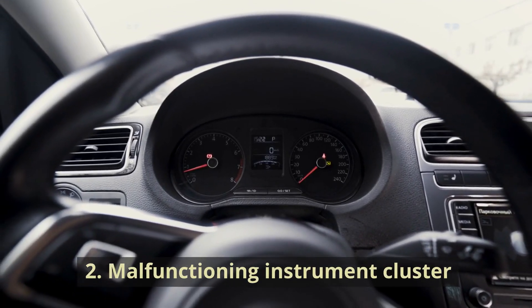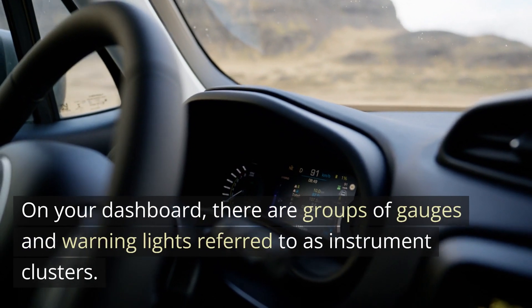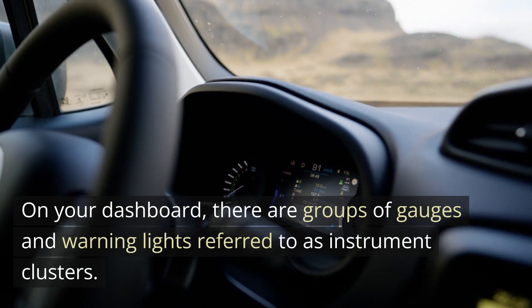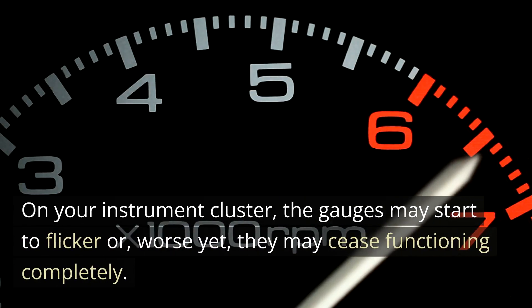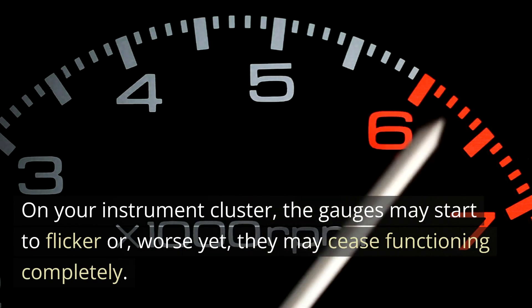Number two: Malfunctioning Instrument Cluster. If the instrument cluster in your car isn't working, the regulator is definitely faulty. On your dashboard, there are groups of gauges and warning lights referred to as instrument clusters. On your instrument cluster, the gauges may start to flicker or, worse yet, they may cease functioning completely.